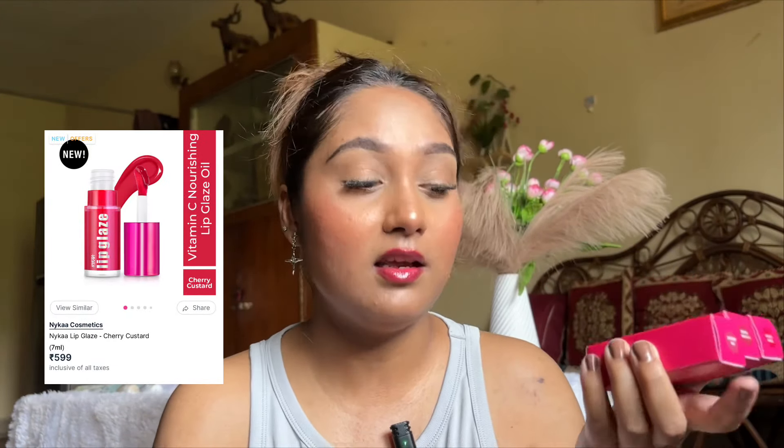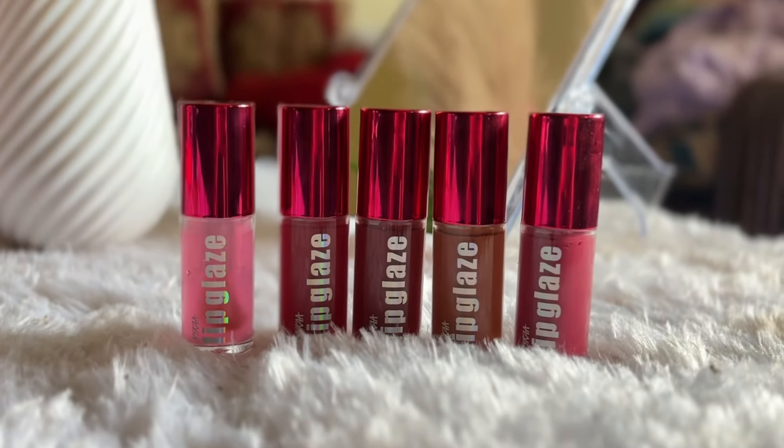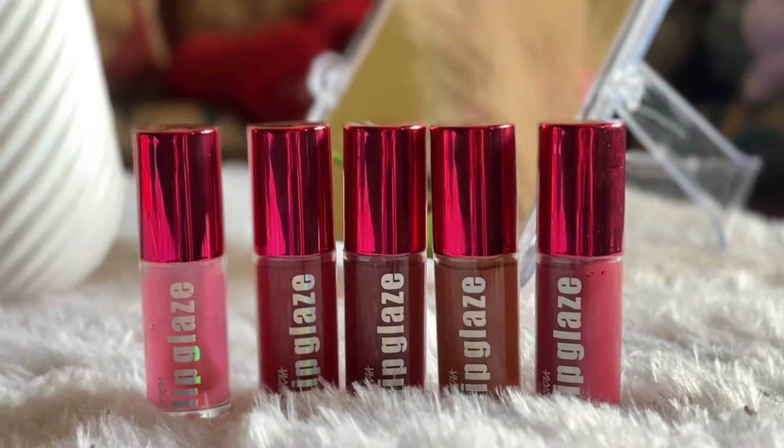Lip oils are so on trend and there have been brand after brand launching lip oils back to back. I'm glad that Nykaa has launched their lip oils as well. This is how the product looks — they come in this kind of cardboard packaging. The packaging is so luxe, I absolutely love it. The inner packaging looks something like this too. It's a basic Nykaa packaging but I'm so glad they put some effort into this lip oil.